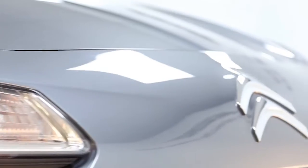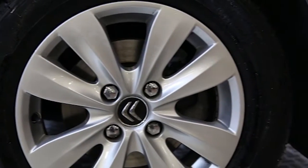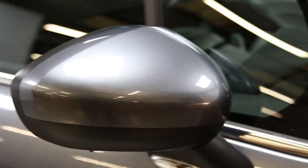Here we have a 2010 registered 5-door Citroen C3 VTR with a 1.4-litre manual transmission diesel engine. The car is finished in thorium grey and has done just over 37,000 miles.